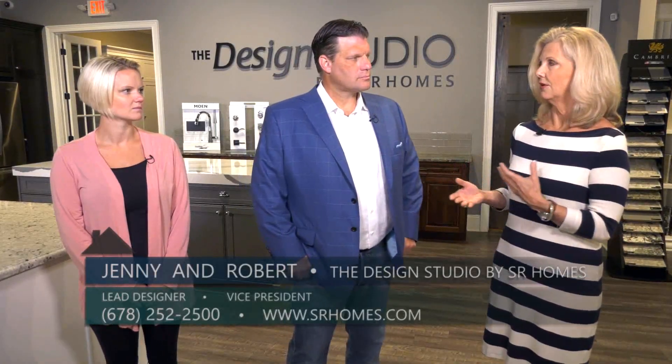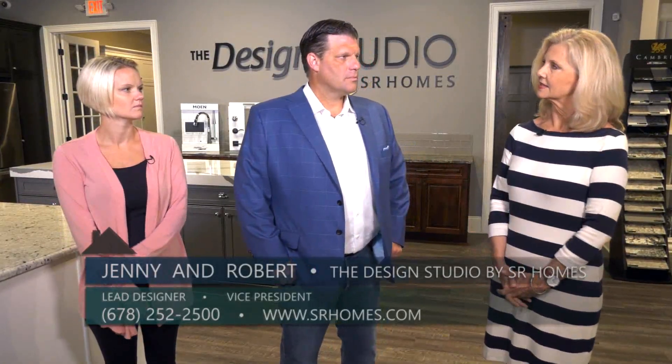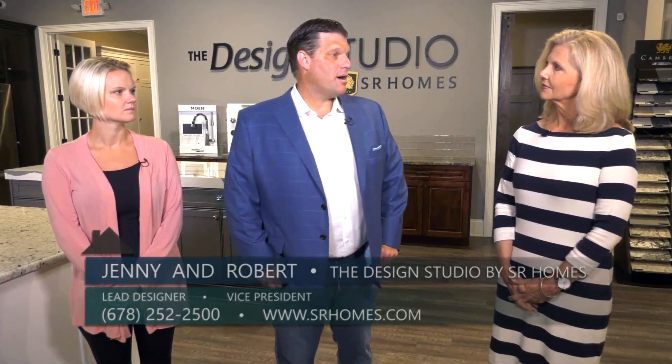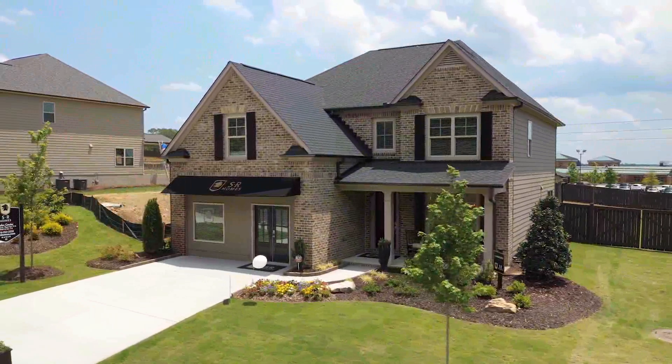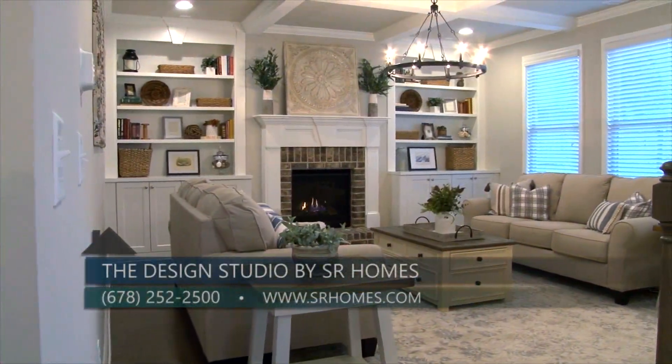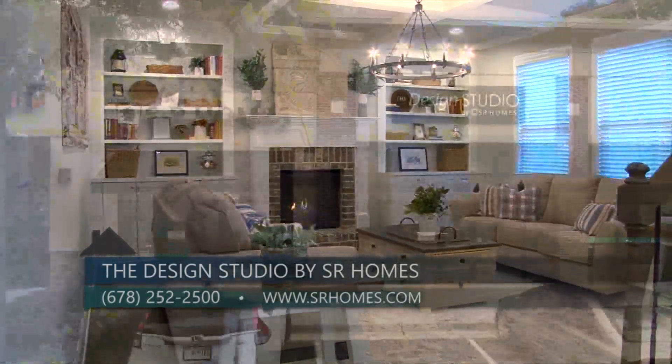Now Robert, this space is not open to the general public, so what ways are there to actually come in and see the design studio? The first place to really see what our design studio is all about is by visiting our models — you'll see the inspiration that starts here with our selections throughout our many communities.